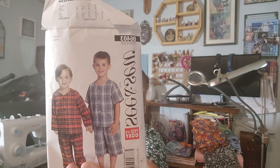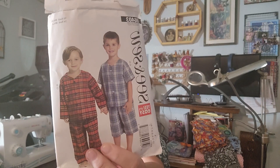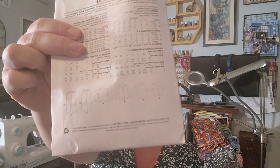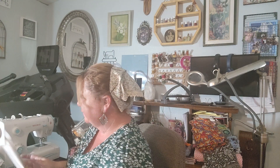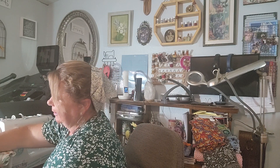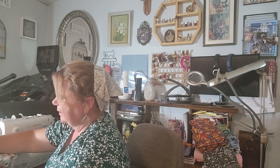I made that with the See and Sew pattern, and it is B6403. Super easy one. It has a shirt pattern as well that I will probably do with the robot one because I have plenty of the robot fabric. I'm not sure where the vest pattern is right now.